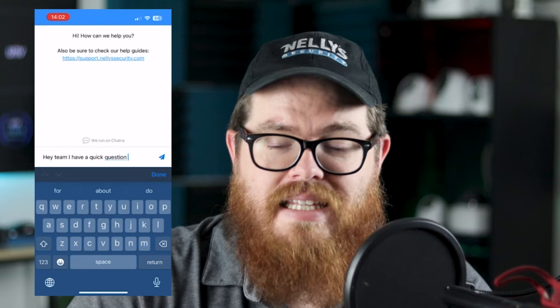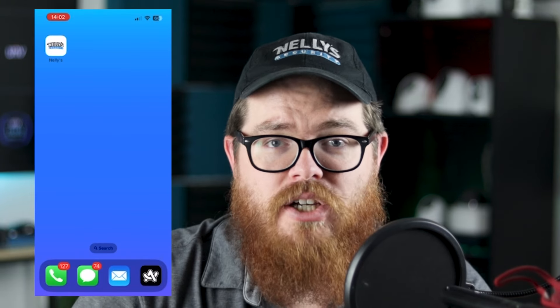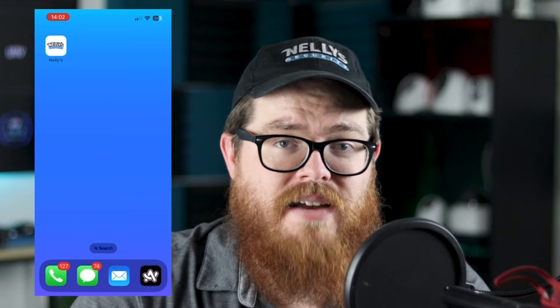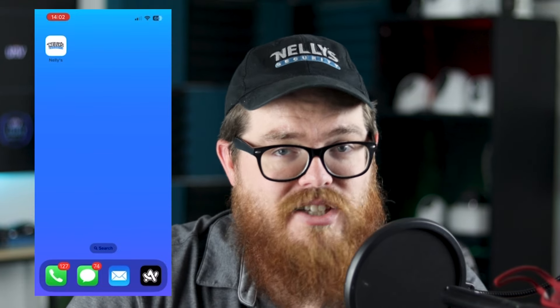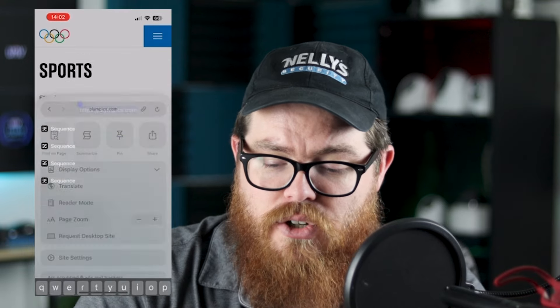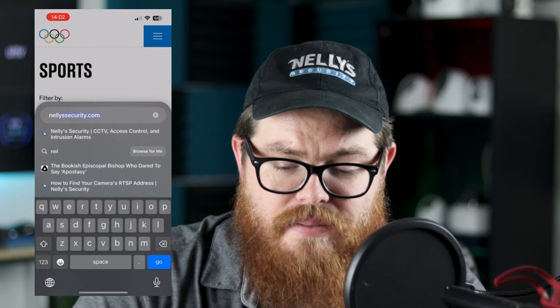Let me walk you through how to set this up. Now I have an iPhone, so if you have an iPhone, you can follow these steps. I'll also show you some screenshots after this on how to set this up on your Android device. It's super simple. First, I'm going to open up my web browser and go to NellySecurity.com.